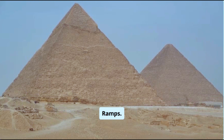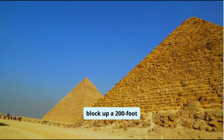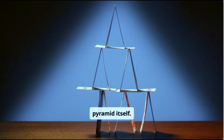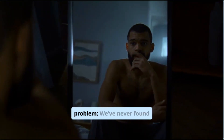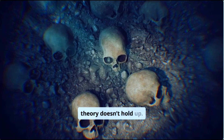Another theory: ramps — massive, straight ramps made of mudbrick and limestone. But to move a 70-ton block up a 200-foot pyramid, you'd need a ramp a mile long, requiring more material than the pyramid itself. And here's the problem: we've never found one. So either the ramps were dismantled, or the theory doesn't hold up.